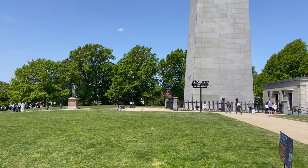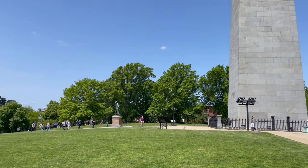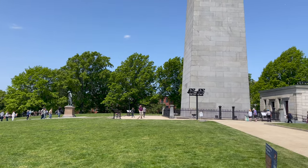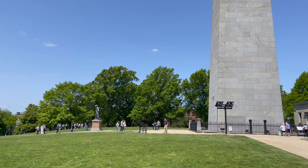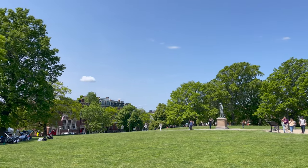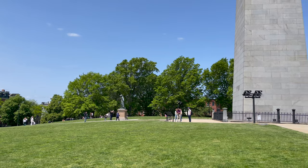The monument stands roughly on the location of the famous redoubt, which was the main defensive position that the Americans took on this peninsula on June 17, although the battle did rage all across the entire peninsula. The redoubt occupied this general space, kind of where the base of the monument is, and also some of this lawn area. A redoubt is a term used to describe a very simple fortification made of dirt — earthworks with earthen walls.